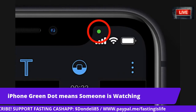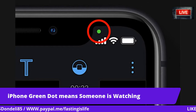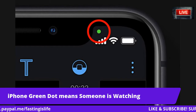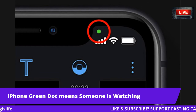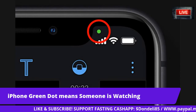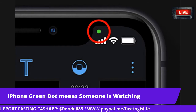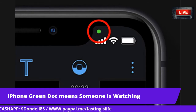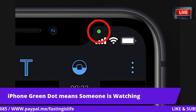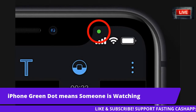If you ever panic that an app might be watching through your iPhone's camera, Apple has got you covered. The latest iPhone update adds a new warning dot that alerts you whenever your microphone or camera is activated. That happened to me when I got the iOS 14.1 update.